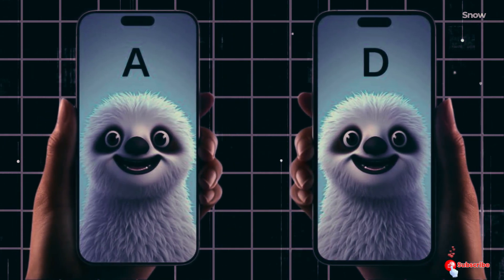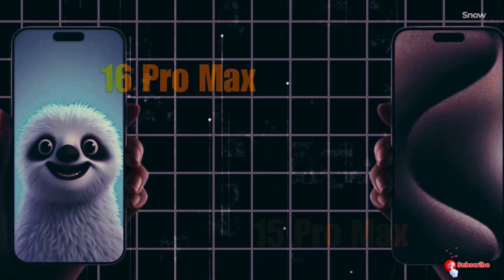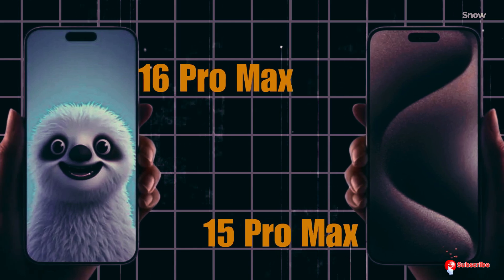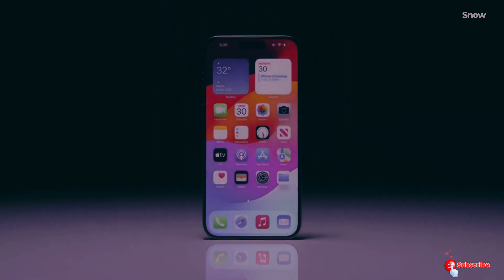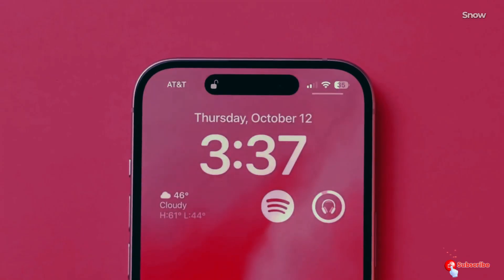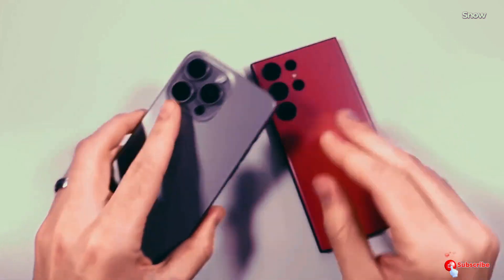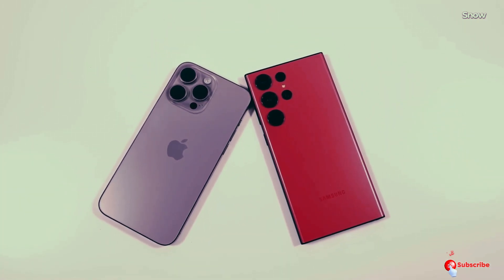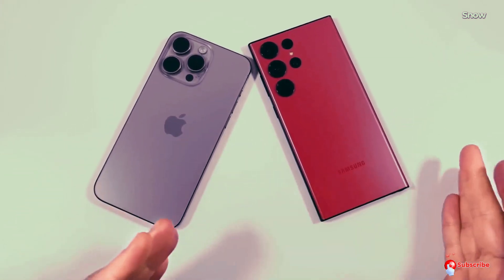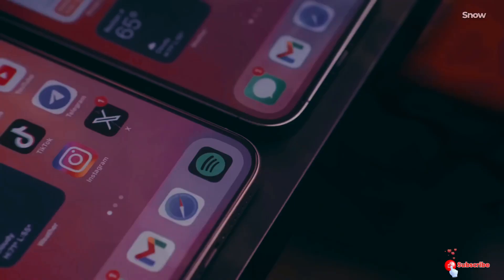LG Display's recent timely approvals could be a strategic move by Apple to weaken Samsung Display's position as the dominant OLED panel supplier. Interestingly, the OLED panels for iPhone 16 have minimal changes compared to iPhone 15. However, Samsung Display will continue to supply OLED panels for the other iPhone 16 models, while LG Display will exclusively supply for the Pro models.